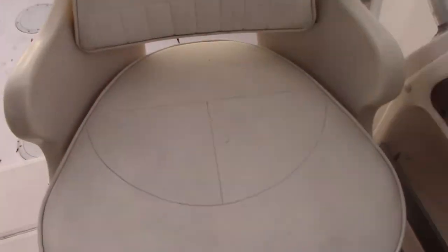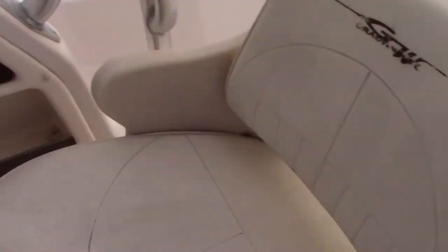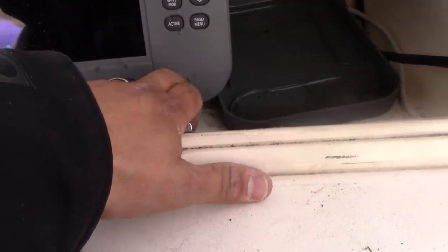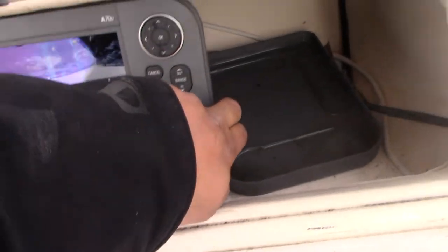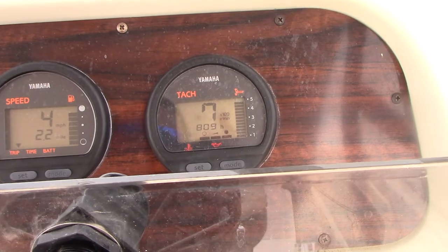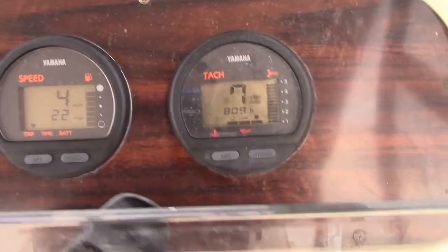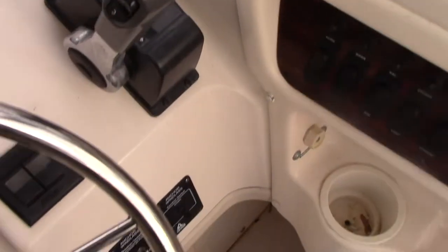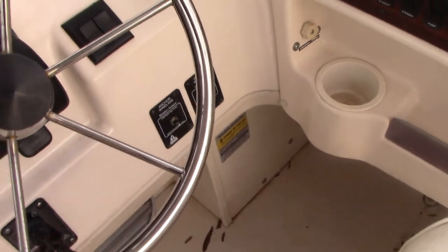Both helm seats are in pretty good shape. It comes with a Raymarine A70 which does work. Tachometer — the boat tach is showing 809 hours, but they're still legible and readable. Bennett hydraulic trim tabs.